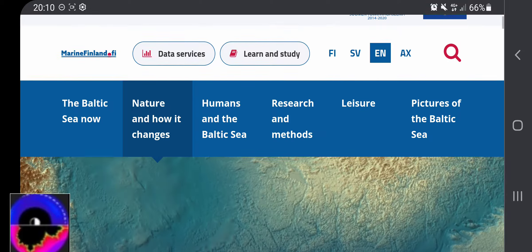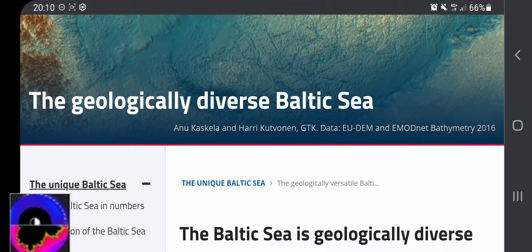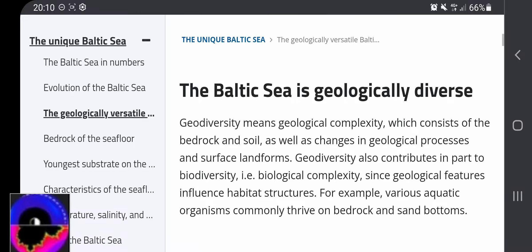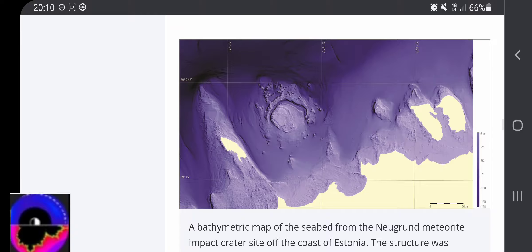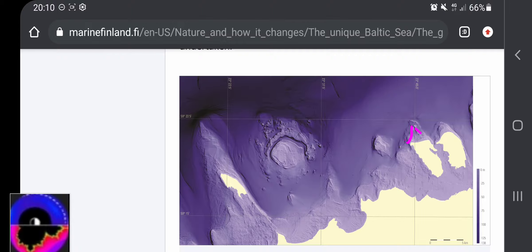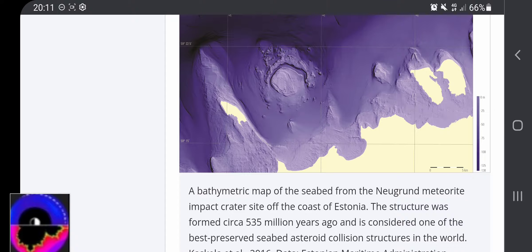We have been on the same page recently — marine Finland, the geologically diverse Baltic Sea, where I found this one picture. You can read the article. In this picture in particular, I pointed out that we have triangle shapes everywhere, which might be shockwave patterns from winds or whatever created the shockwave. We also have this kind of crater-like structure here — this is a bathymetric map of the seabed from the Neuegrundmeteorite impact crater.